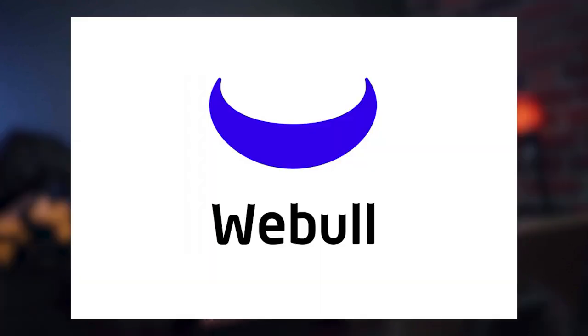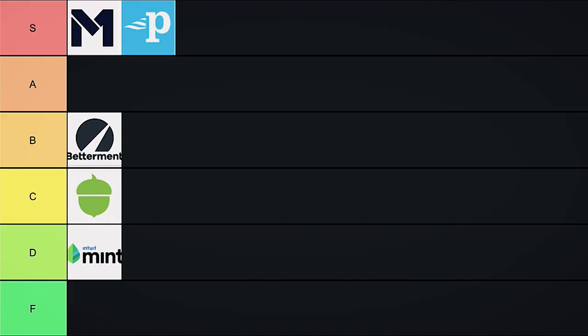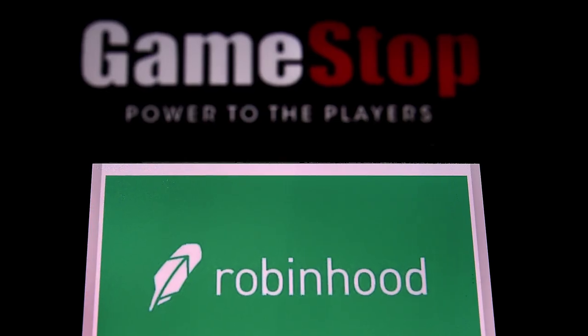I haven't been using Robinhood as much. I really like using Webull, which is the main Robinhood competitor — it's slightly more difficult to use, but there's so much more you can do on Webull. Overall, I'm going to drop Robinhood down into B tier — B for blocked GameStop stock.